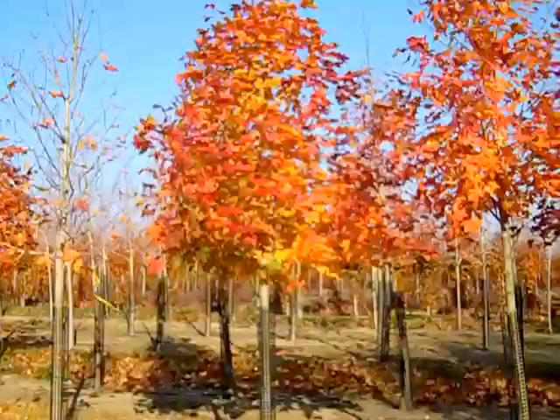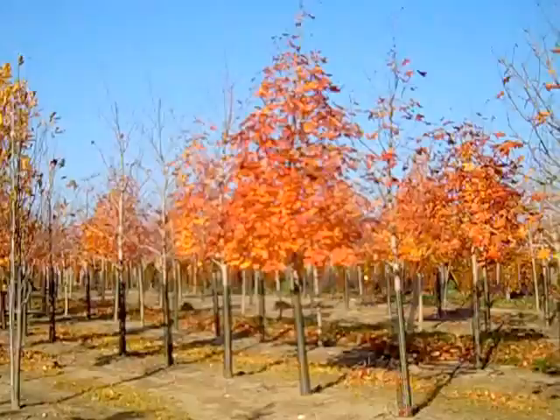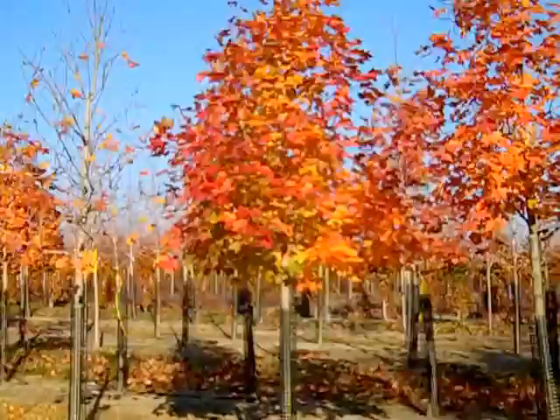Coming to the end of this block, there are some beauties here. The plant in focus is a two-and-a-half to three-inch Acer Truncatum Norwegian Sunset, and it's just lighting up the sky right now with this beautiful orange fall color. This block is two-and-a-half to three-inch — beautiful trees. Acer Truncatum Norwegian Sunset.